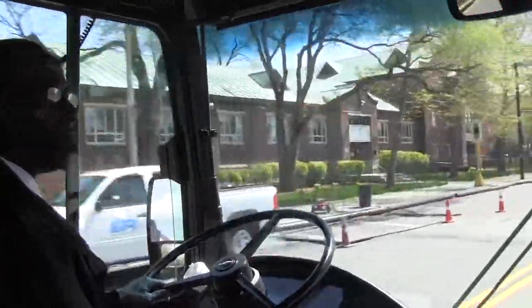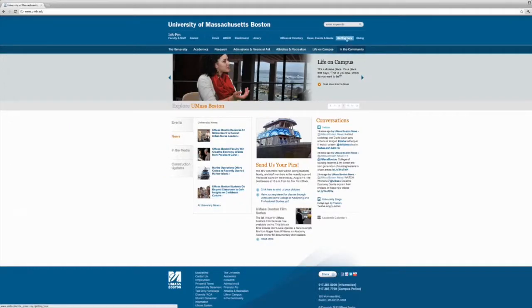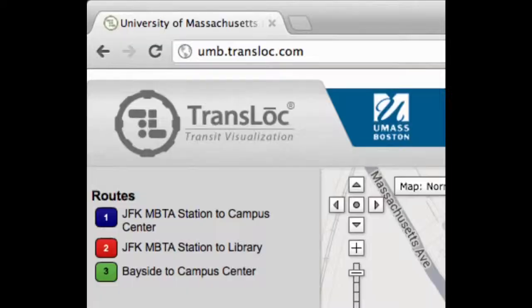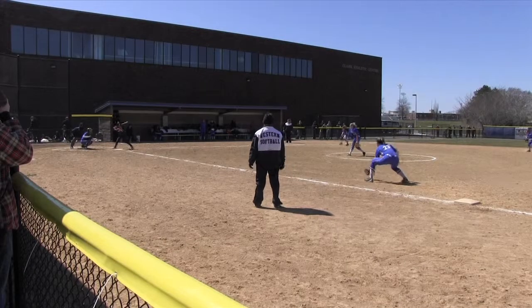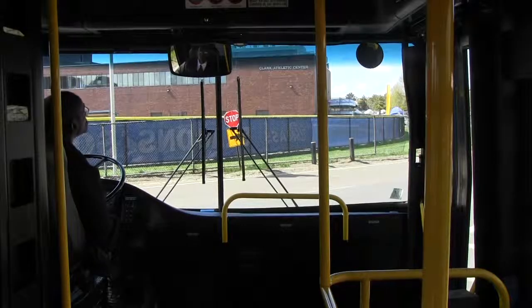The buses run every five to seven minutes weekdays from 6:30 a.m. to 10:30 p.m. You can track the buses online or via the downloadable mobile app. Look for the Route 3 buses. You can get off at Lot C across from the softball field or you can take the bus to the Campus Center. If you need to get off at Lot C, just let your driver know.